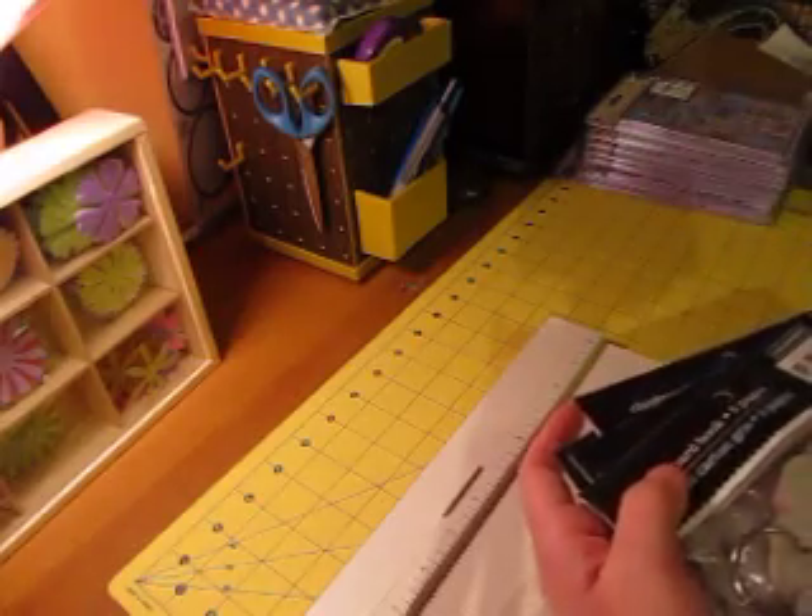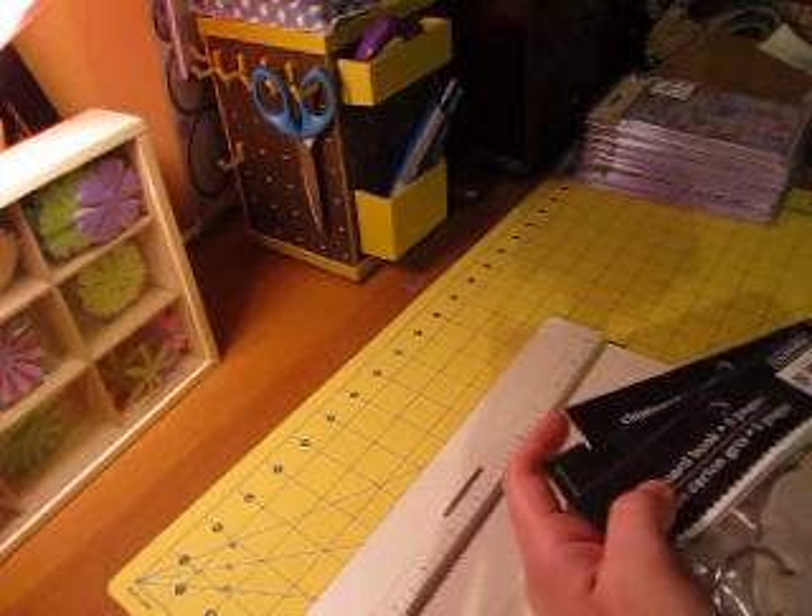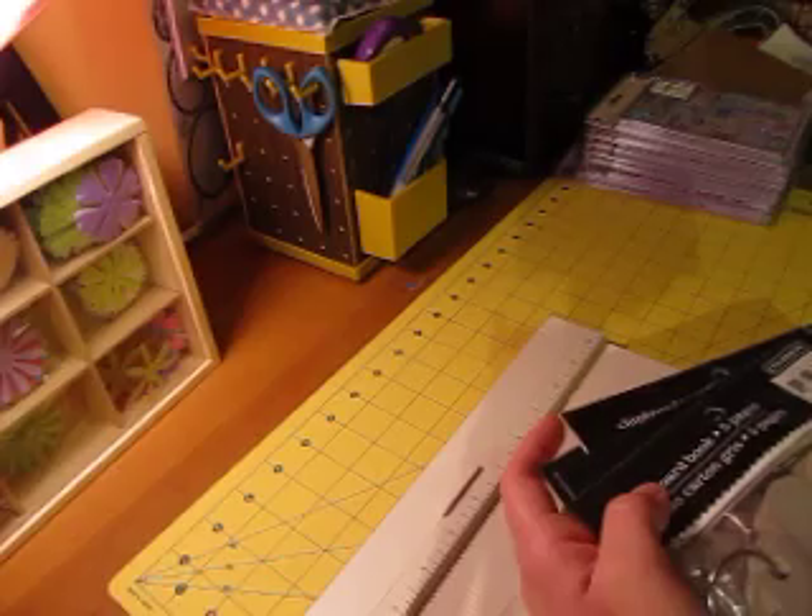Hey everybody, I thought I'd do a quick video about the deals that I got this week. I swore to my husband that I wouldn't be shopping as much, but apparently I'm not able to keep that promise.